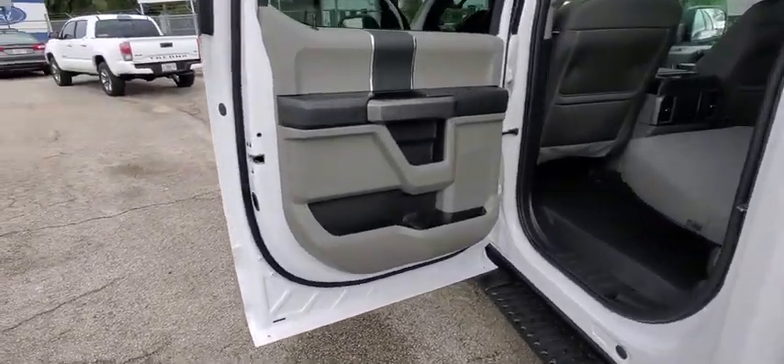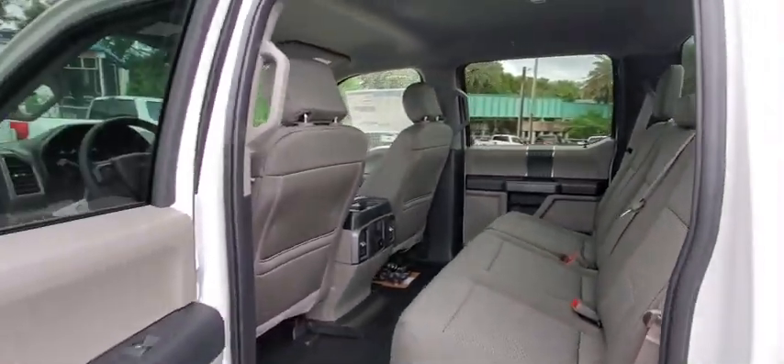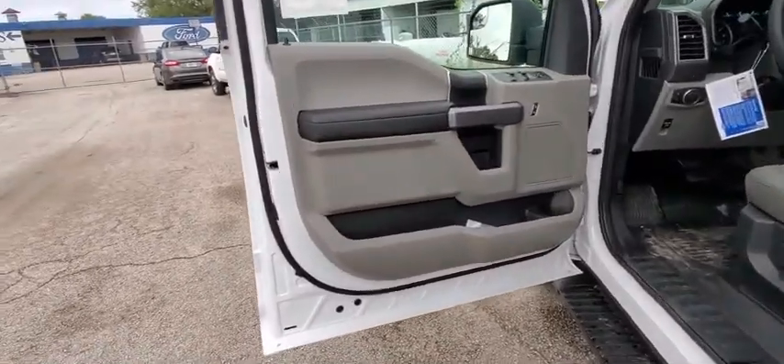Fog light, panic alarm, brake assist, remote keyless entry, tachometer, tilt steering wheel, driver vanity mirror, passenger vanity mirror, speed control.